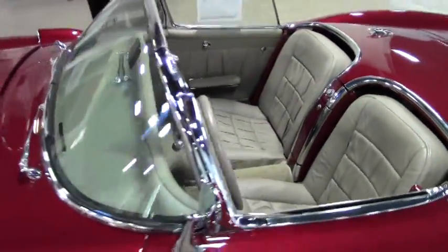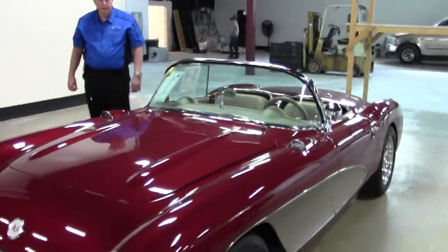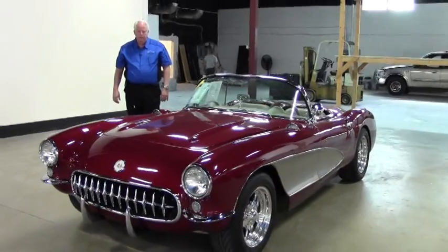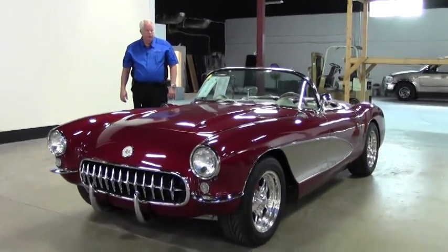Hello and welcome to Buy-A-Vet. My name is Rick Engel, and today I'm showing you a 1957 Jameson Tube Classic — red with silver — a very, very pristine car.